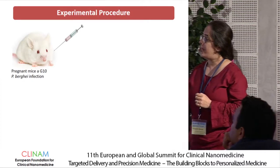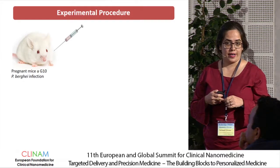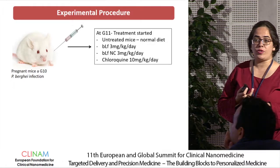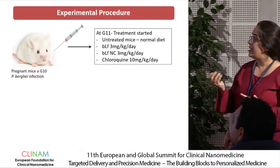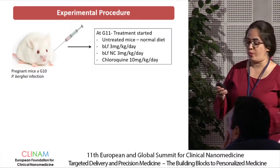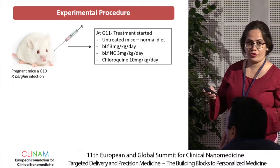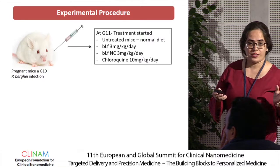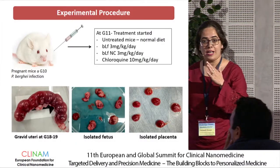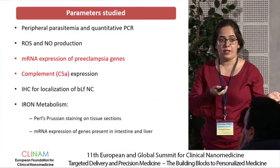Coming to the procedure: we infected pregnant female BALB/c mice at gestational day 10 and divided them into four groups. The first group was infected but received no treatment. The second group received the native form of the protein with no formulation at 3 mg per kg body weight. The third group received the nano-formulation at the same concentration. The fourth group was the standard chloroquine group. At gestational days G18 and G19, we separated the gravid uteri and isolated the fetuses and placentas for further analysis.